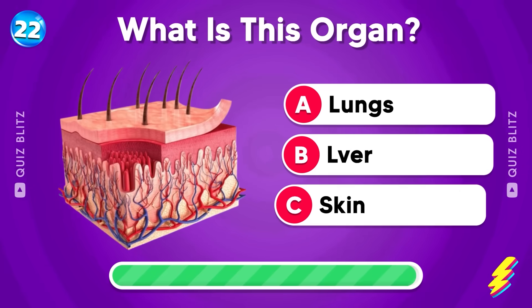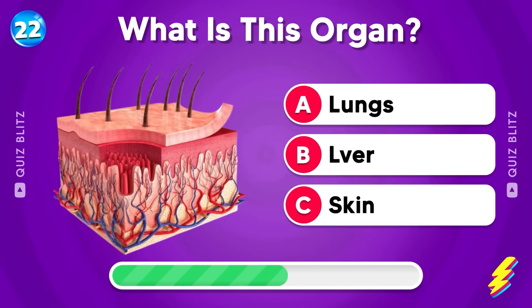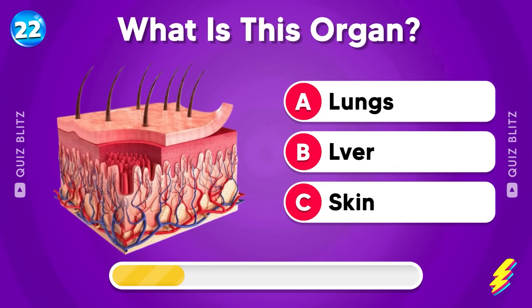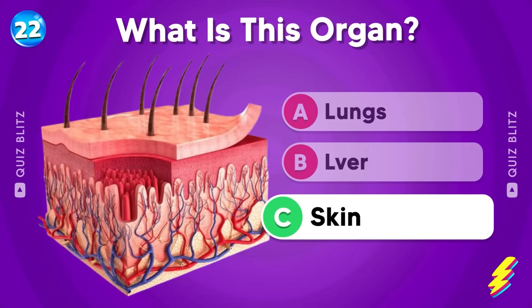What is this organ? Lungs, liver, or skin? Good job! It's skin!